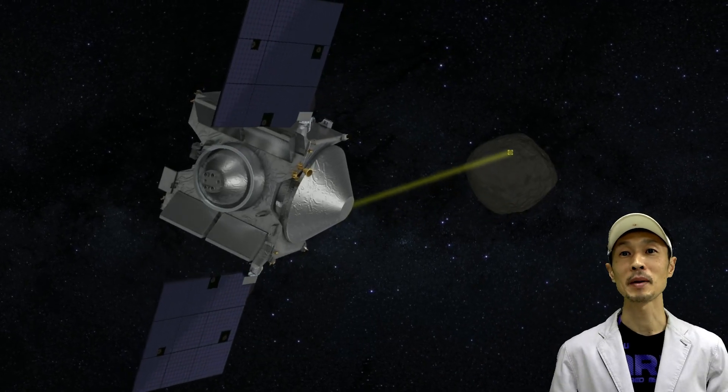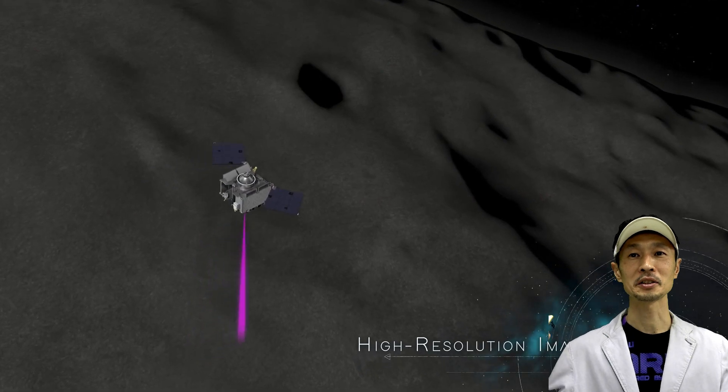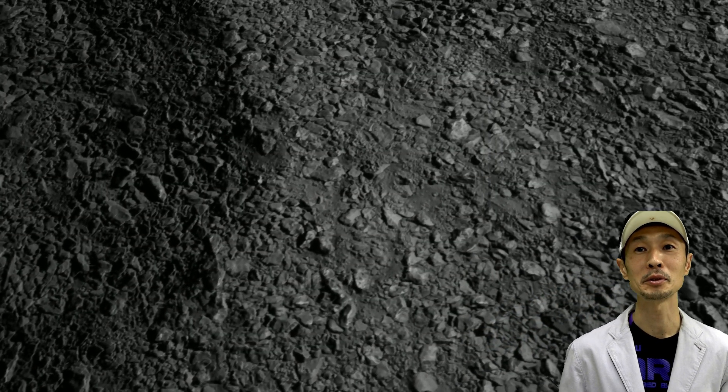Hello everyone! A surprising paper came out from NASA — a 500-meter asteroid called Bennu might hit the Earth in the future.